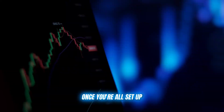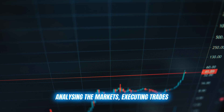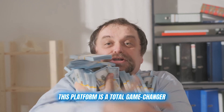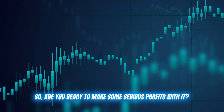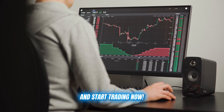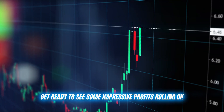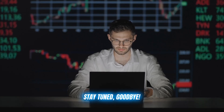Once you're all set up, simply tell the bot what level of assistance you need and let it work its magic — analyzing the markets, executing trades, and giving you a significant edge with all its analysis tools. This platform is a total game changer, whether you're a fresh crypto noob or a seasoned trading pro. Click on the link in the description below and start trading now. Leave a comment below if you have any questions, hit that like button to show some love, and get ready to see some impressive profits rolling in. Thanks for watching and I'll see you in the next video. Stay tuned, goodbye.